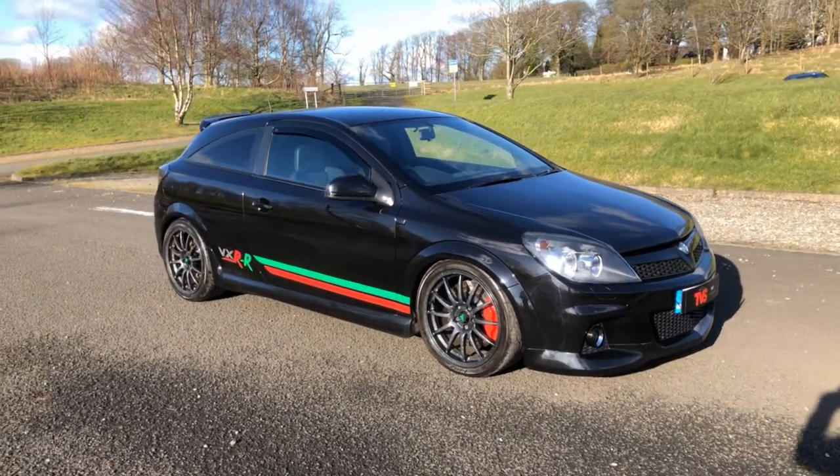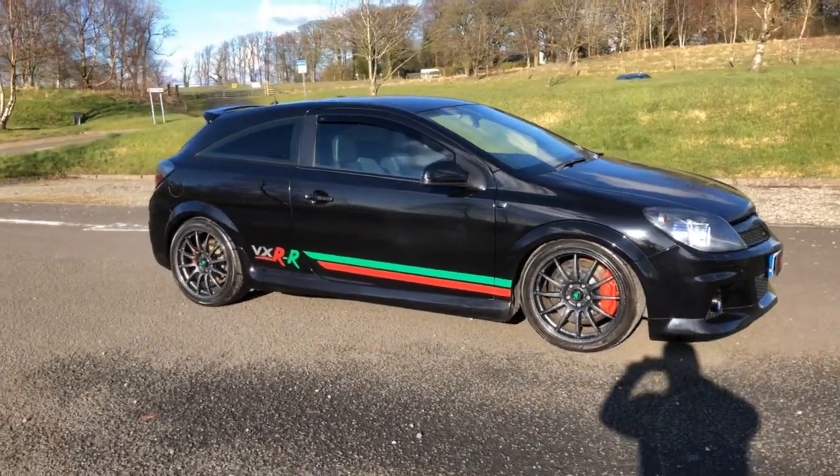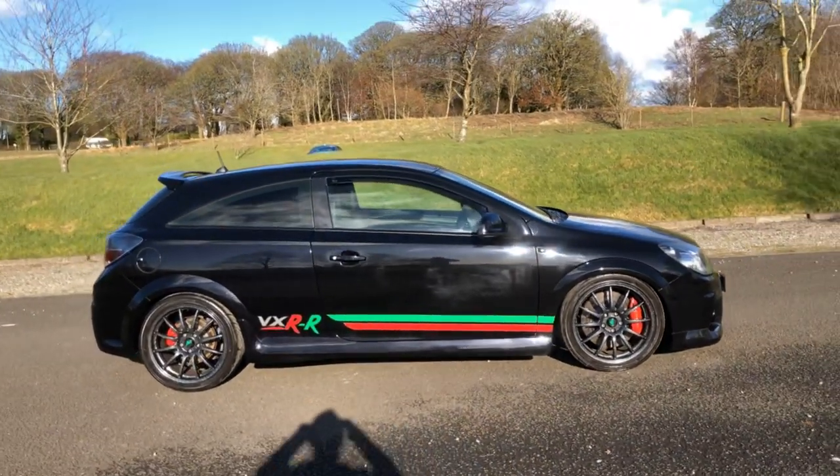Hi there, this is the 2009, on a 59, Vauxhall Astra VXR. But it's no ordinary VXR — this is a VXRR.